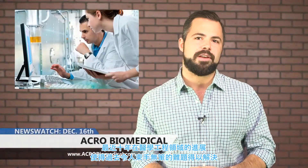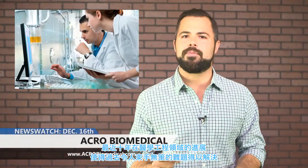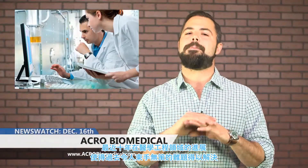With advancements in the medical field in the last 10 years, there are solutions to major problems that in earlier times would have been next to impossible to solve.